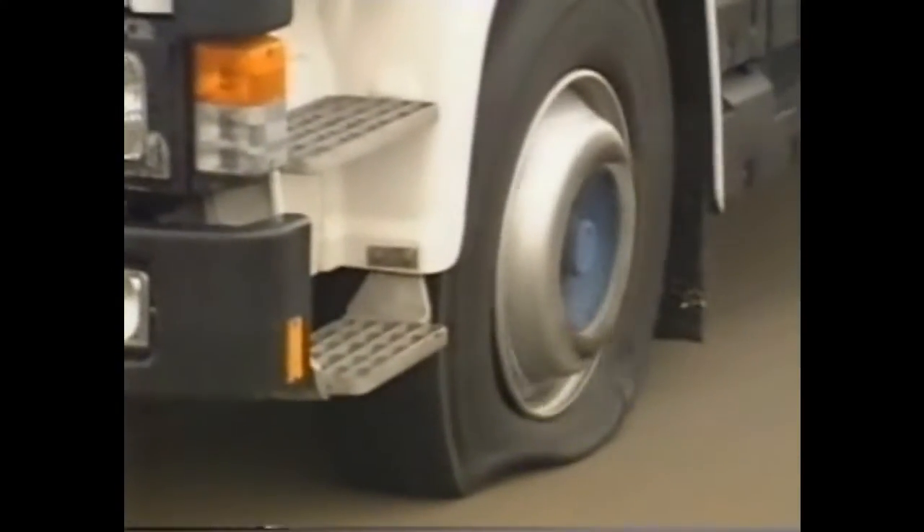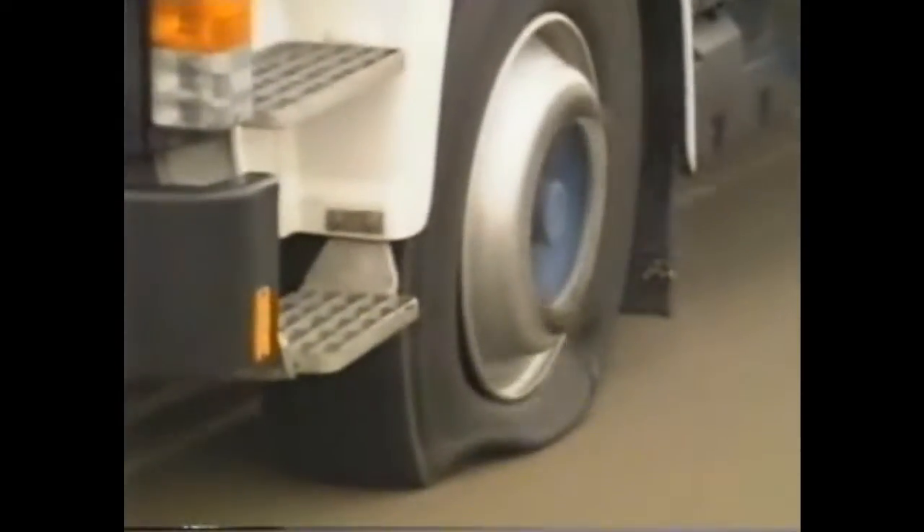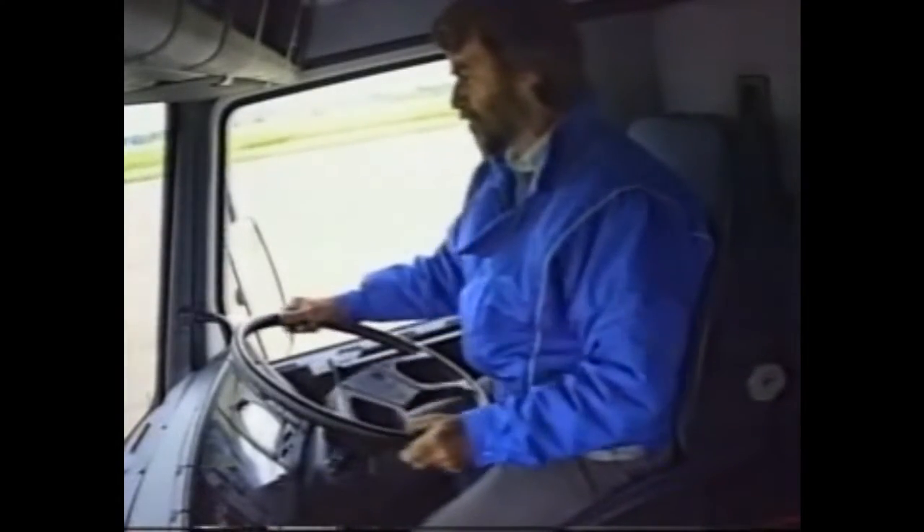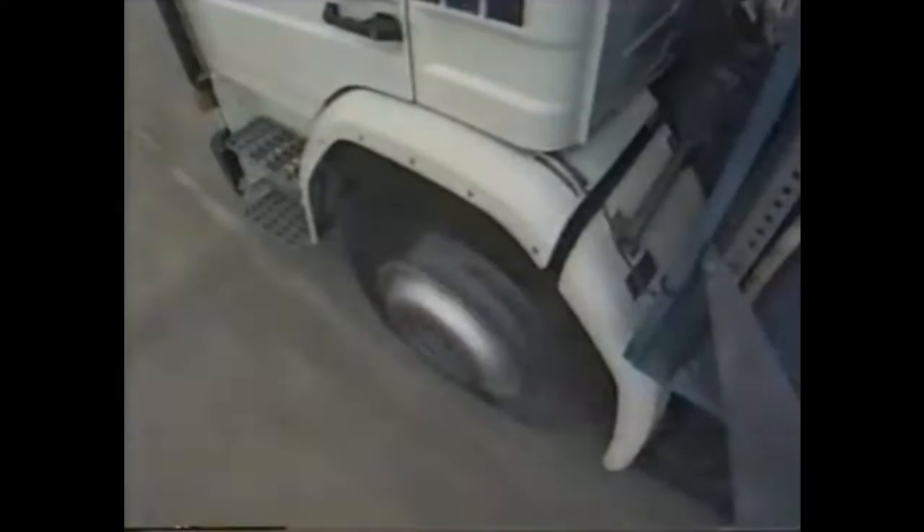That was an explosive detonation on the near-side tyre and the steering's gone very heavy. The vehicle's quite difficult to control and bring to a stop. And if I was on the M1, I couldn't really guarantee staying in my lane.